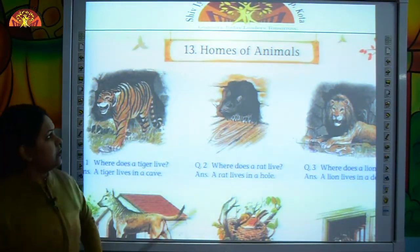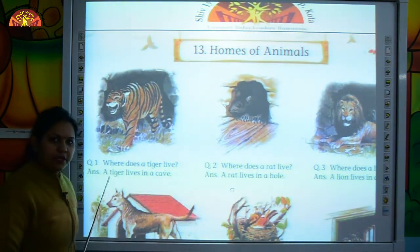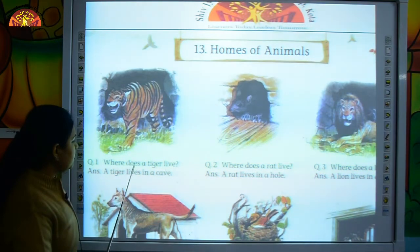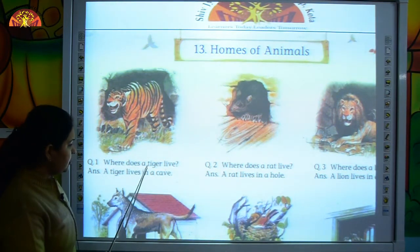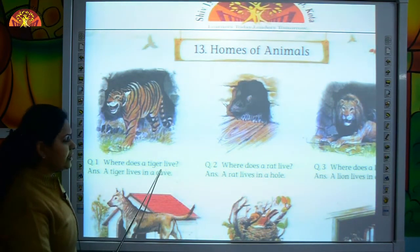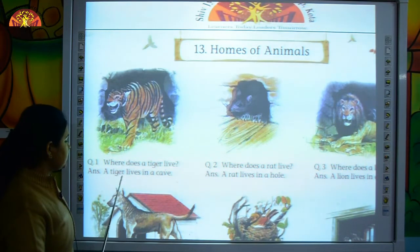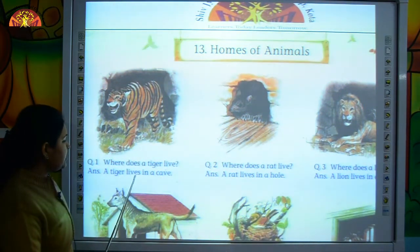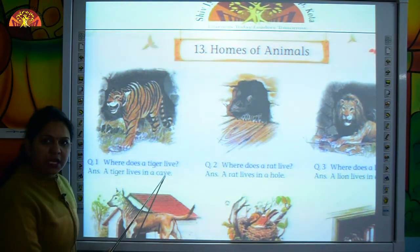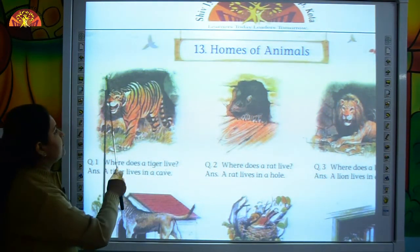Now let's read with me — Homes of Animals. Keep your finger under the word. Where does a tiger live? A tiger lives in a cave. Where does a tiger live? A tiger lives in a cave.